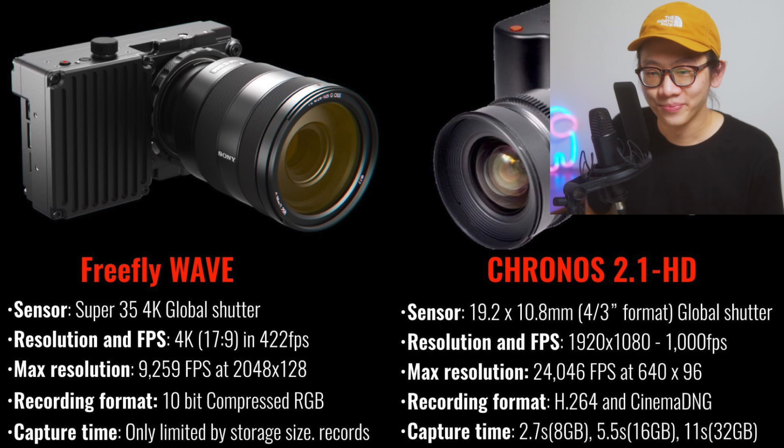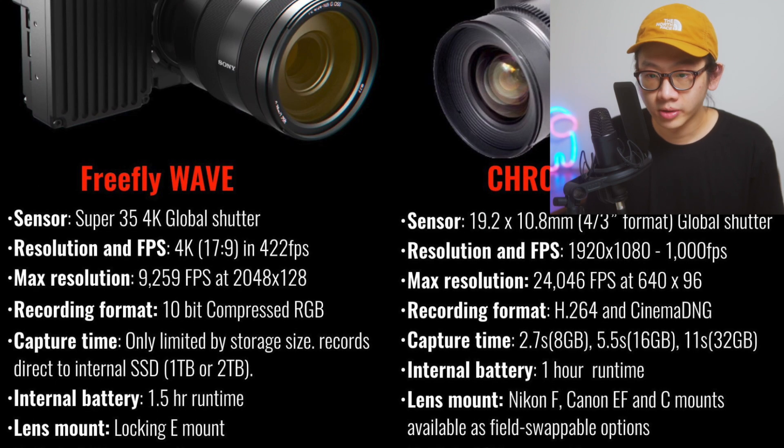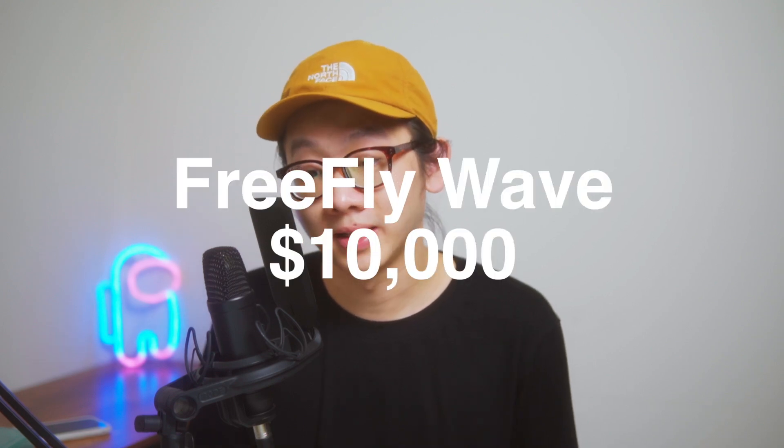For internal battery, the Freefly has 1.4 hours runtime and the Chronos has 1 hour, though internal battery doesn't matter much if you can connect an external battery. For lens mount, the Freefly uses a locking E-mount and the Chronos supports Nikon, Canon, and C-mounts — lots of options. Now the price: the Freefly Wave costs ten thousand dollars. Both cameras have their strengths, but Freefly is way more expensive, which makes the Chronos 2.1 really affordable and more tempting.